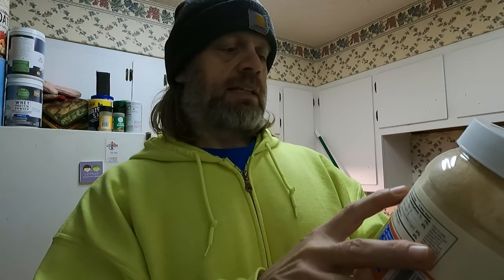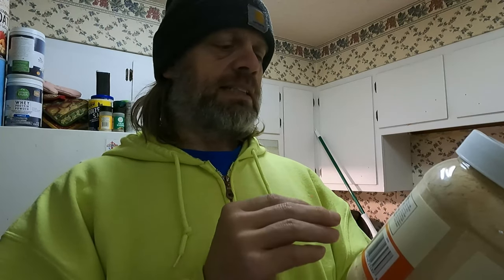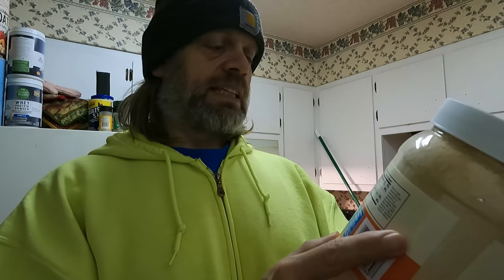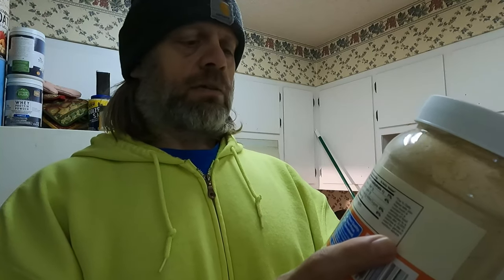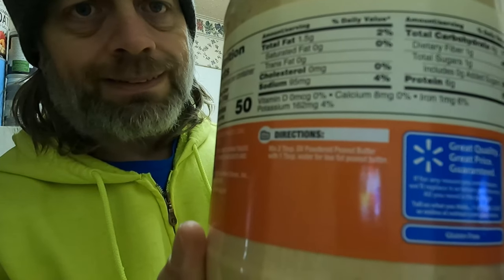Supposedly 50 calories per two tablespoons. Saturated fat 1.5 grams, 2%; zero trans fat; zero cholesterol; sodium 95 milligrams, 4%; total carbohydrates 4 grams, 1%; dietary fiber 1 gram, 4%; total sugars 1 gram; zero grams added sugars; protein 6 grams, 6%. There's also vitamin D, calcium, iron at 1 milligram around 6%, potassium 162 milligrams, 4%, and all kinds of other stuff in there — it's probably out of focus but that's how we do it here.